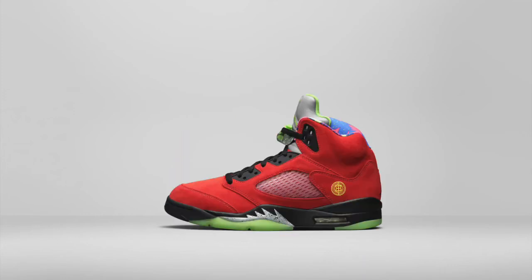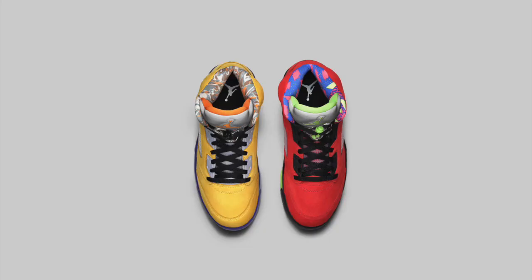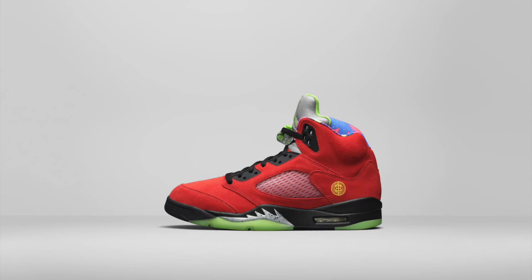Continuing the 30th anniversary celebration of the Air Jordan 5 this year, a mashup colorway of numerous non-OG colorways — like the Tokyo, Raging Bull, and Shanghai 5s — is slated to release this season as well. The 'What The' concept for sneakers isn't a new idea, and the results are generally mixed — no pun intended. But if it works for you, it works for you.